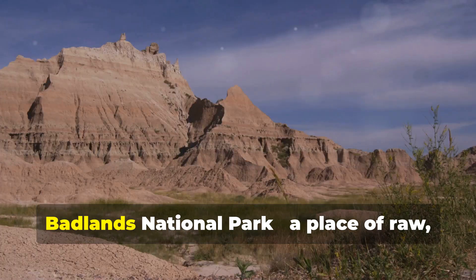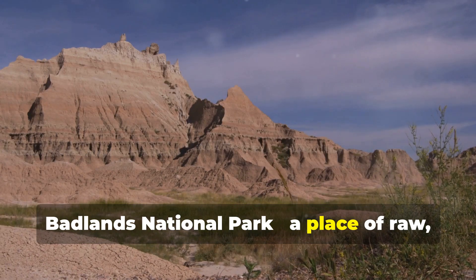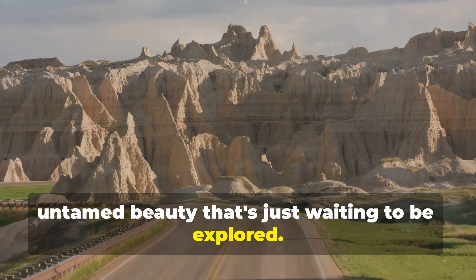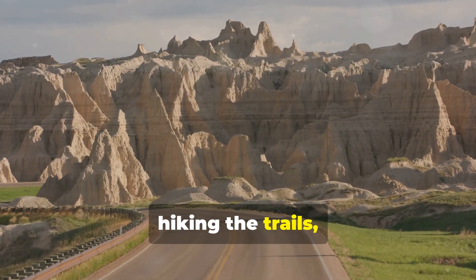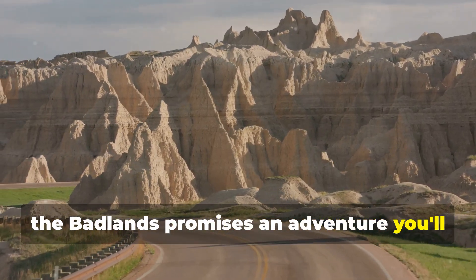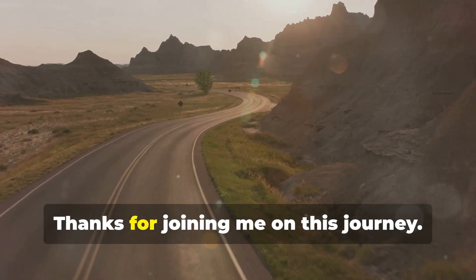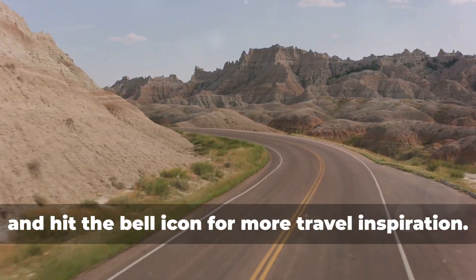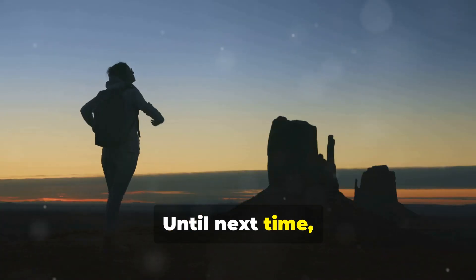So there you have it — Badlands National Park. A place of raw, untamed beauty that's just waiting to be explored. Whether you're driving through, hiking the trails, or simply soaking in the views, the Badlands promises an adventure you'll never forget. Thanks for joining me on this journey. Don't forget to like, subscribe, and hit the bell icon for more travel inspiration. Until next time, happy travels.